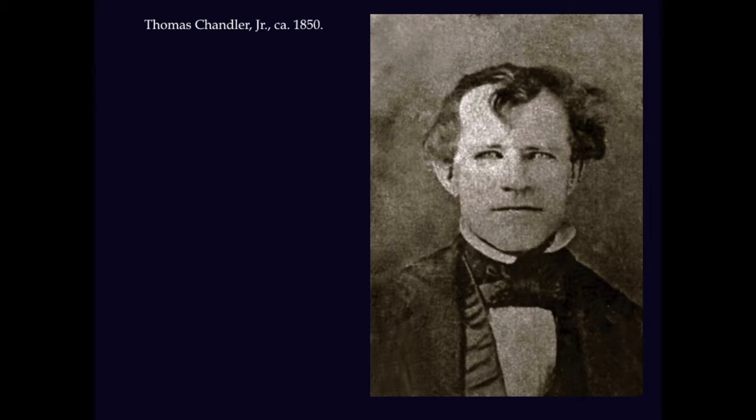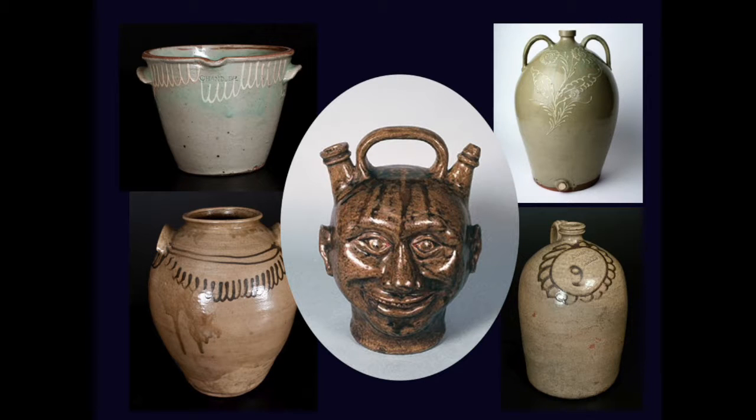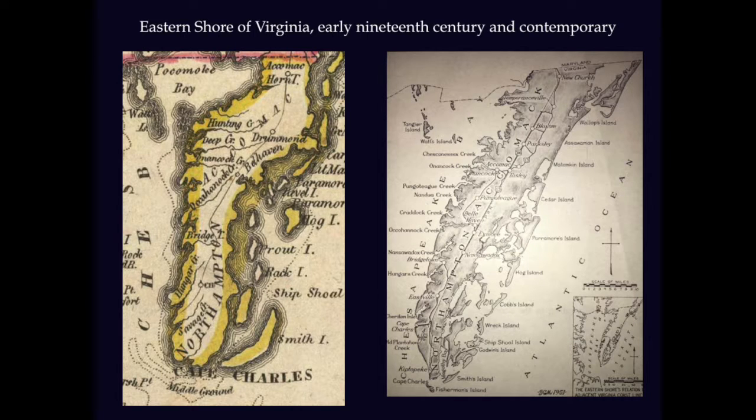Thomas Chandler, seen here in a circa 1850 daguerreotype, is a 19th century potter who you all know very well, and he's mainly known for his later work in Edgefield, South Carolina. His earliest known piece of pottery actually connects his potting story back to his roots on the eastern shore of Virginia, and that's what I'm going to talk about today.